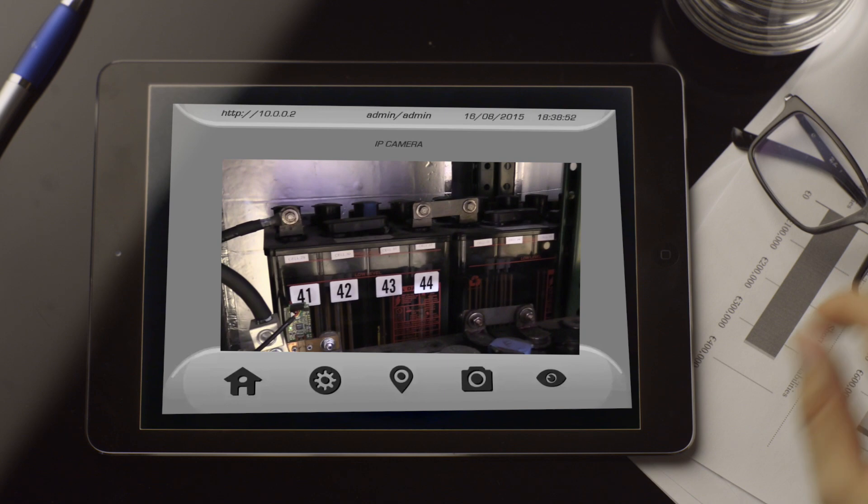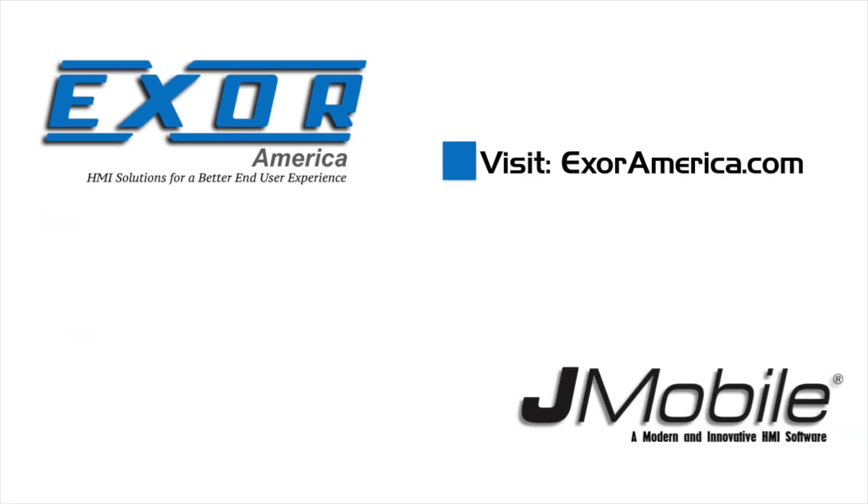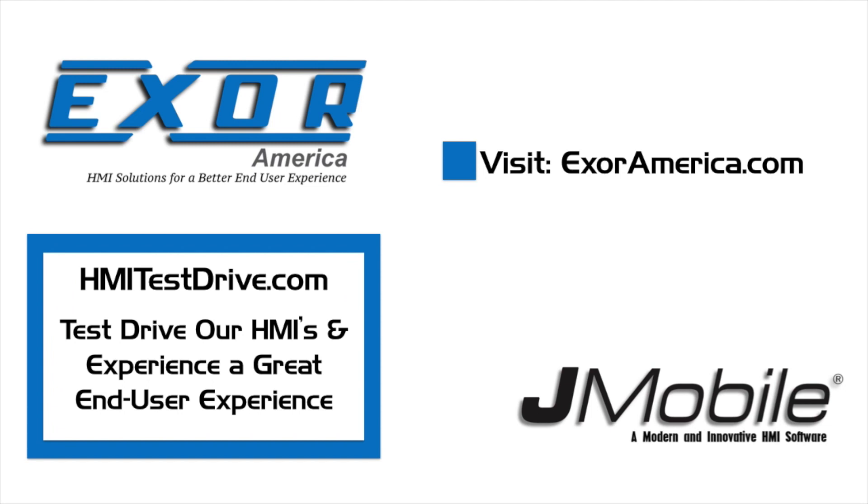This remote visualization solution is something Hindle Power found only XOR easily offers. Find out how XOR and J-Mobile's HMI mobile tools deliver a better end user experience every time.